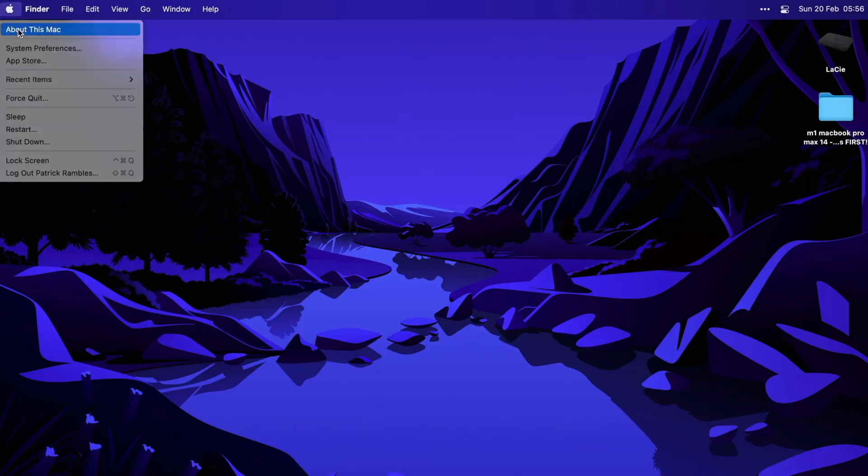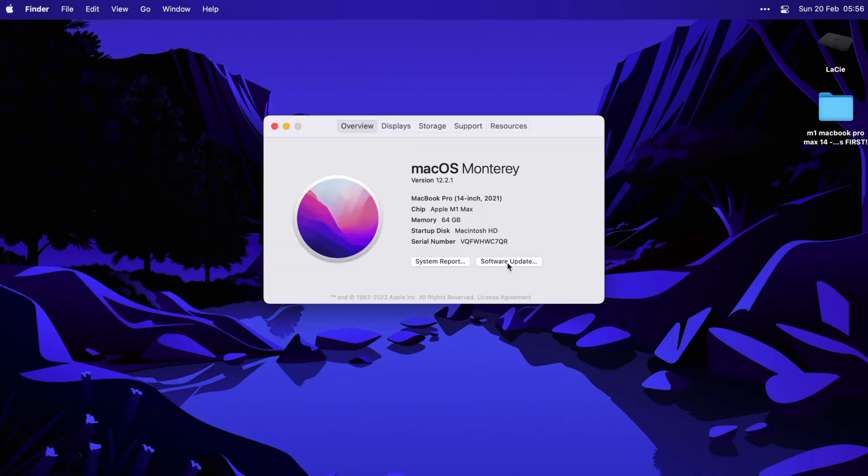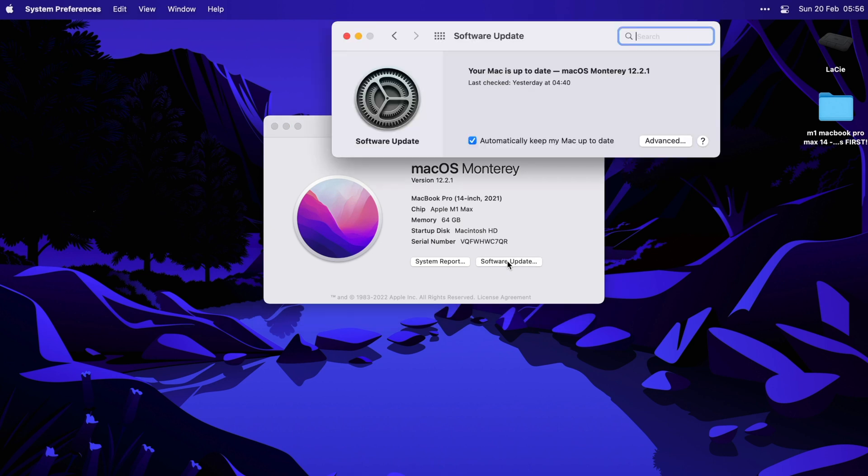Alright, enough talk about how amazing this machine is. Let me take you through my process of setting up a new Mac and show you some of my favorite hacks, apps, and utilities. The first thing I do is check for a software update. Even if it's a brand new MacBook just out of the box, there's a good chance an update is already available, and it's easiest to carry it out on a fresh machine before you've filled it up.